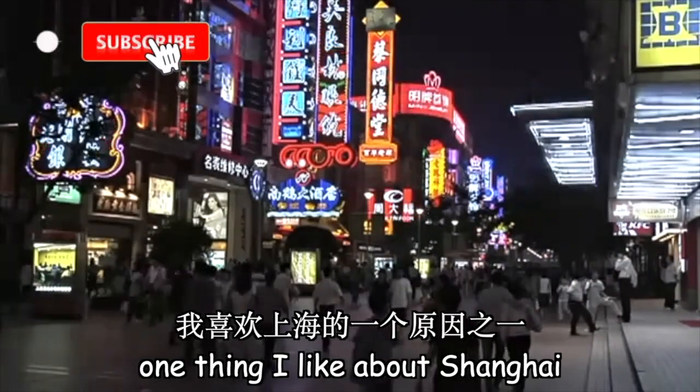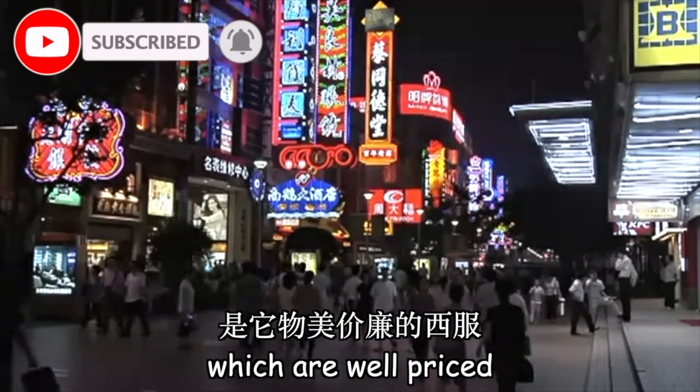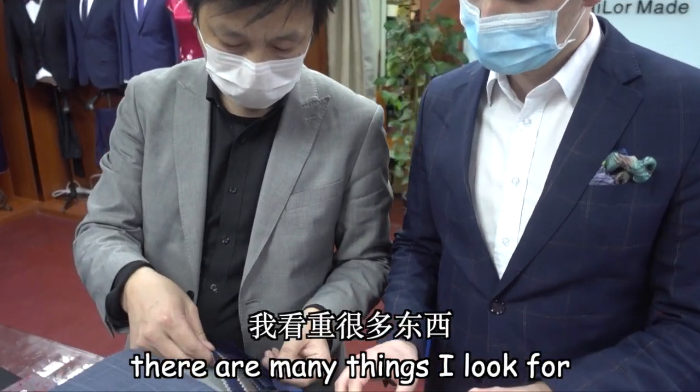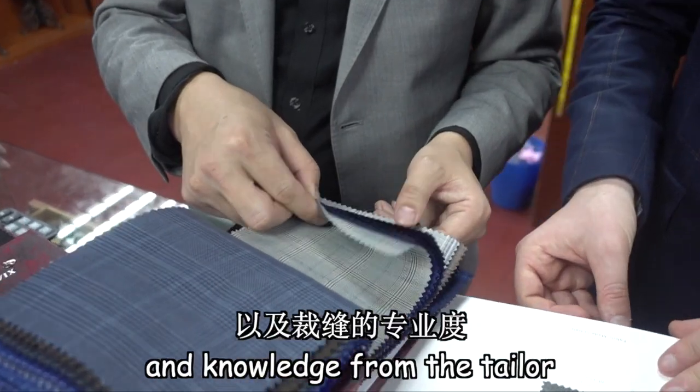One thing I like about Shanghai is its reputation and prestige for great quality suits, which are well priced. As a growing suit connoisseur myself, there are many things I look for — from price to quality, to the experience and knowledge from the tailor.